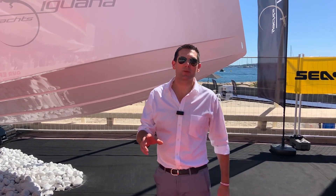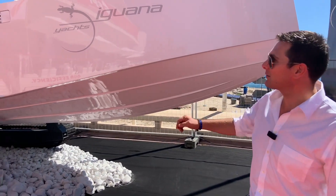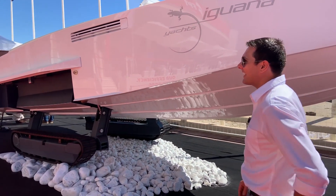So I have a question for you. Do you know what you get when you mix a tank and a luxury tender? You get something like this — the Iguana 29.